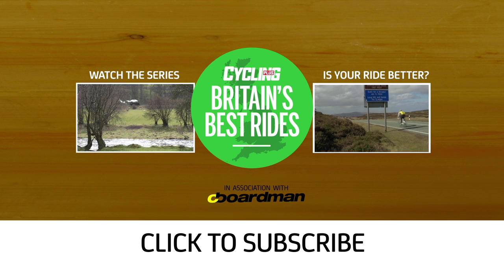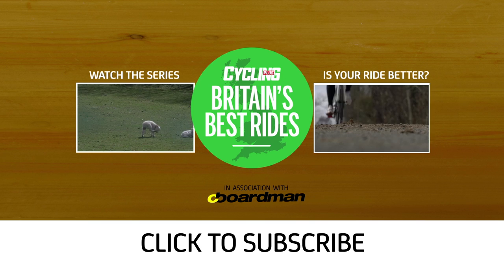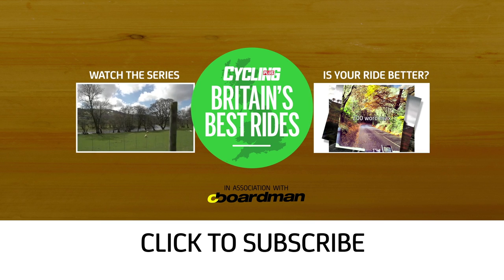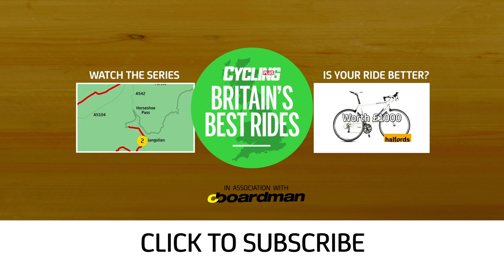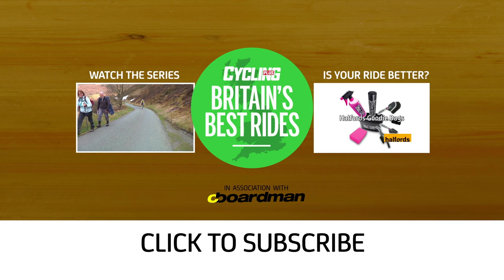We're looking for Britain's best rides. If you think you've got one that can beat mine, send us your videos of no more than 60 seconds, or photos with supporting words to a maximum of 200, to tell us why yours is a winner. If we think yours is one of the best we'll put it to the public vote. The winner will get a Boardman Performance bike courtesy of Halfords. Not only that — every month three lucky winners will get prizes from Halfords too.